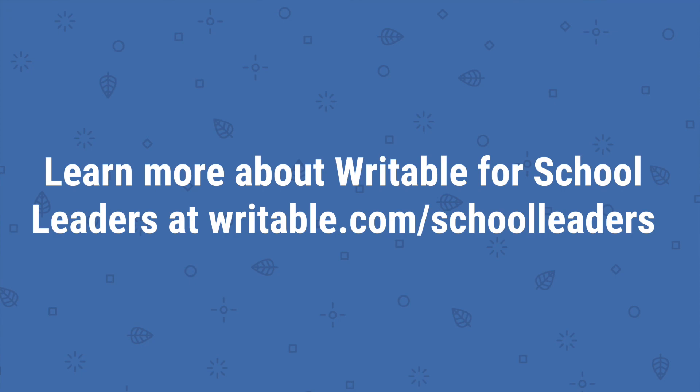Learn more about Writable for School Leaders at writable.com/school-leaders.